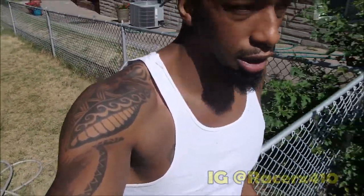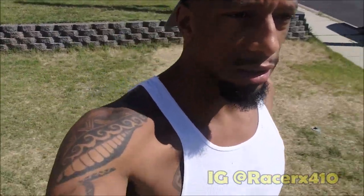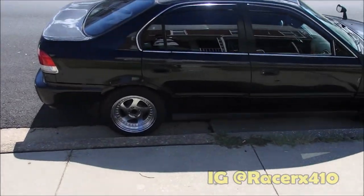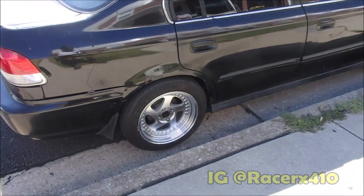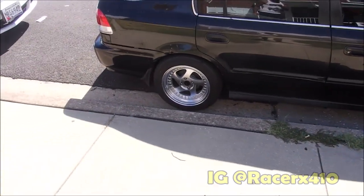So the Civic is my real project. I've had this car since 2015, so going on three years. The main thing I'm working on right now is replacing the drum brakes with disc brakes. The Civic has been in some videos if you've looked at my channel already.